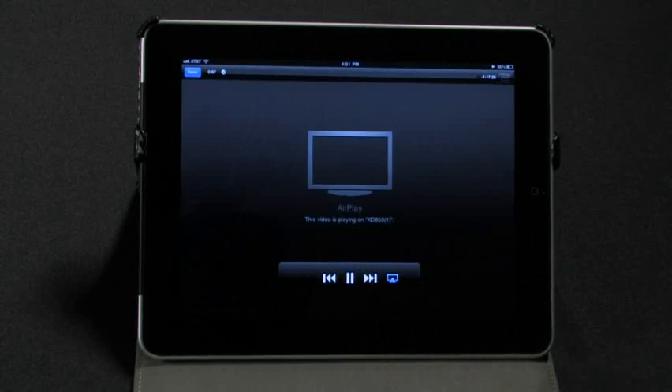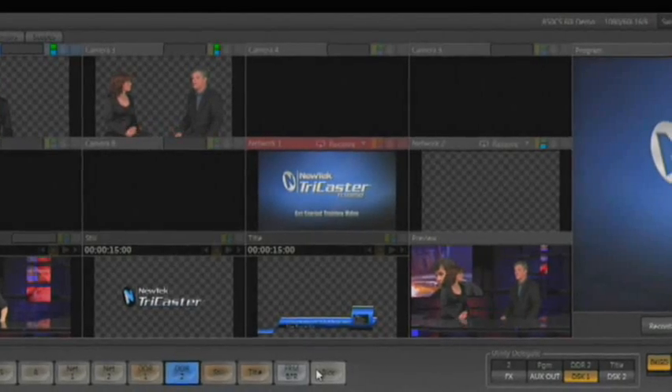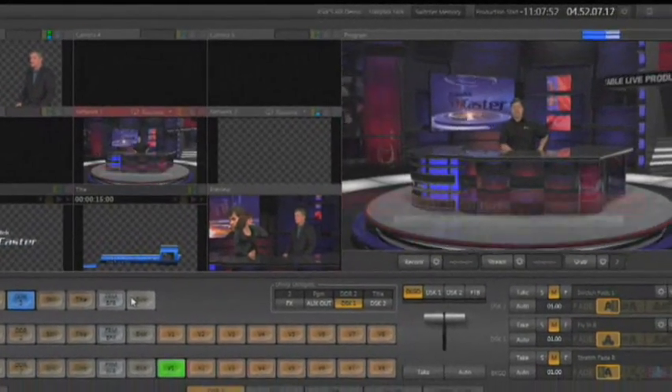TriCaster Apple AirPlay support delivers full motion video, photos, and graphics from these devices. Now displaying images, presentations, and video playback with audio from your Apple device is a snap.